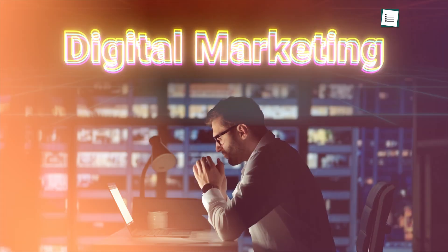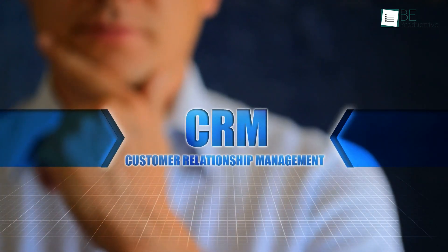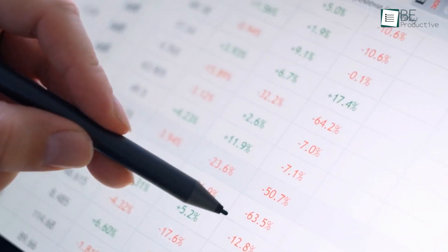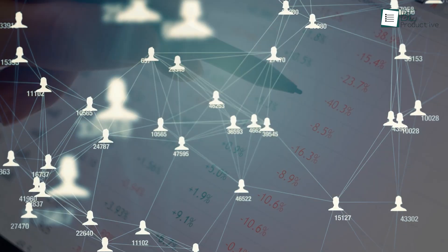If you work in a digital marketing company, you know choosing the best system for managing customers' relationships is important. You need a system that can handle all of your data and help you manage your clients more effectively.